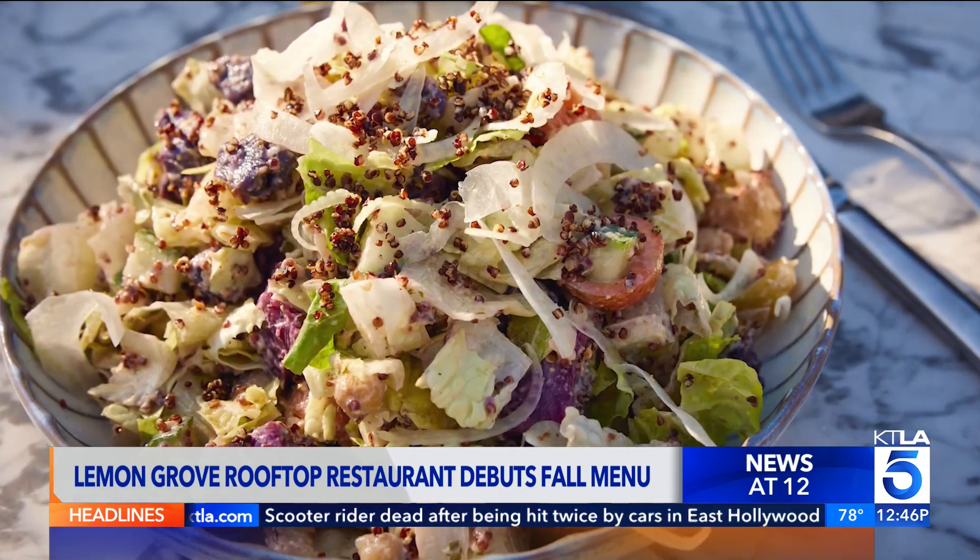You guys just debuted your fall menu. Any special ingredients? Yeah, so we went super fall with this one. We've got pumpkins, we've got squash, anything that's kind of fall — you name it, it's pretty much on the menu.